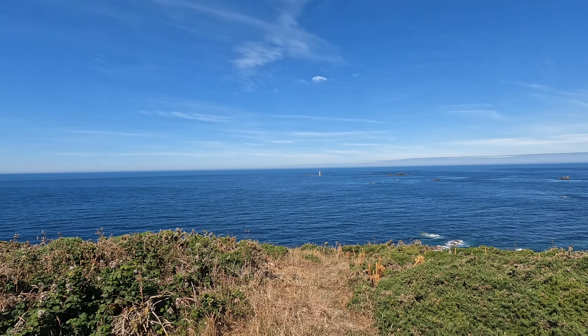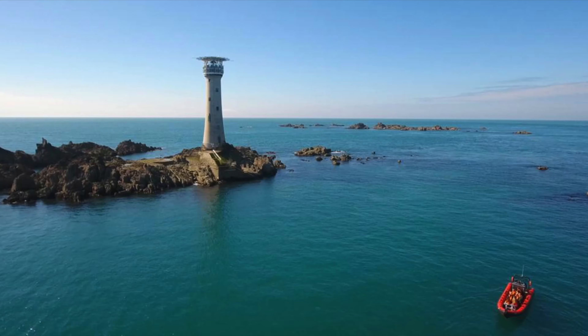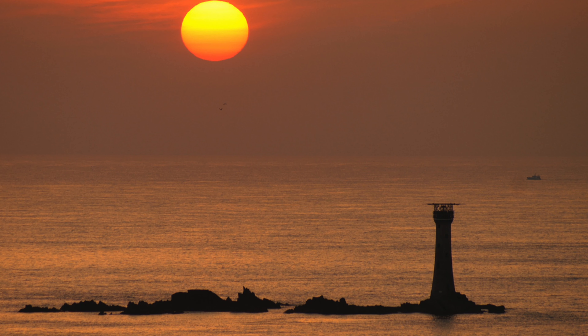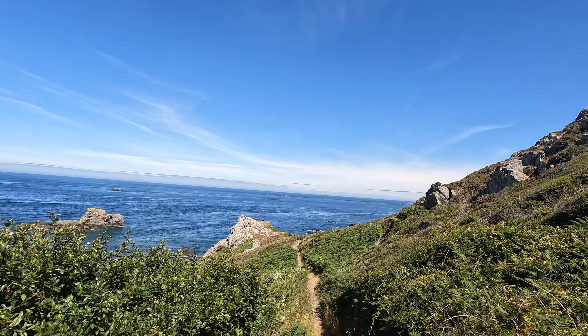Out there, cool dudes, that is the Hanois Lighthouse, which was completed in 1862 and manned right up until 1996. The lighthouse was built because over 40 ships were wrecked here between 1807 and 1848.